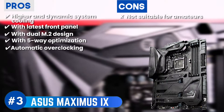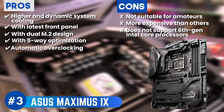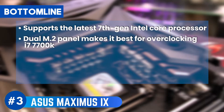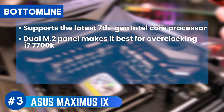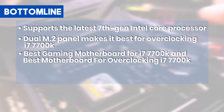It also automatically tailors to the overclocking needs of your motherboard. However, it's not very suitable for amateurs, it is relatively more expensive than other models, and does not support the 6th generation of Intel Core processors. Bottom line: it supports the latest 7th generation Intel Core processor, the dual M.2 panel makes it best for overclocking i7-7700K, and it is the best gaming motherboard for i7-7700K.